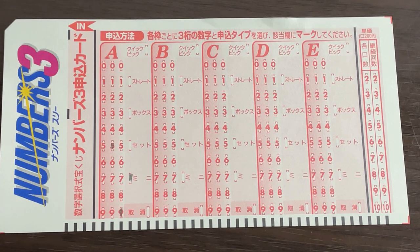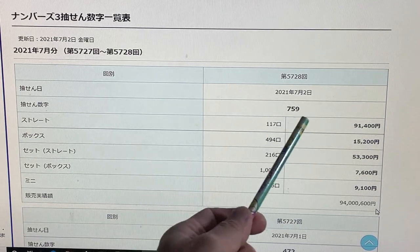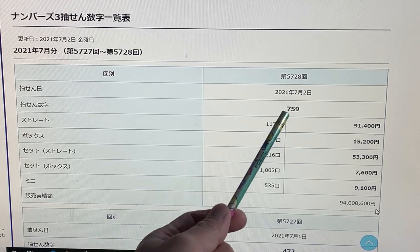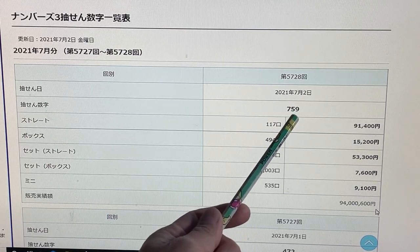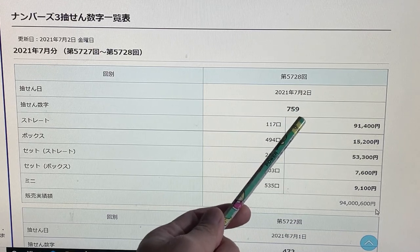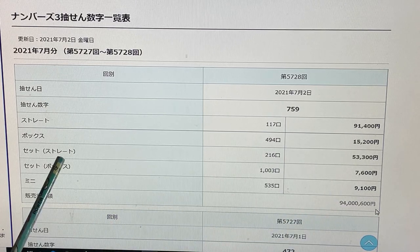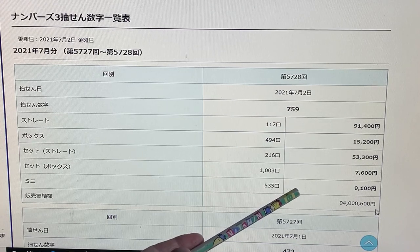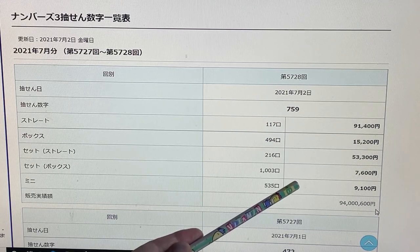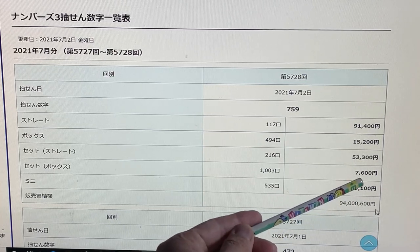Let's head over to Mizuho Bank's lottery site. You are looking at Mizuho Bank's lottery site. This is Numbers 3 for July 2nd — that would be last Friday. So the winning numbers were 759. If you selected 59 as a mini, you would have won 9,100 yen, as opposed to a set box. Let's say that you chose 5, 7, 9 and selected set box — you would have got 7,600 yen.